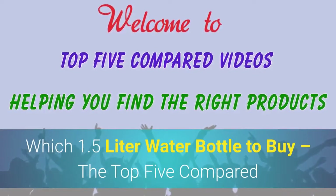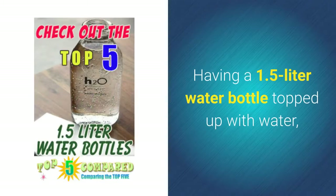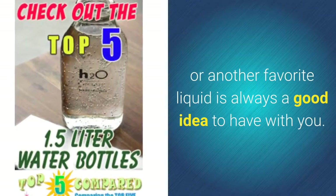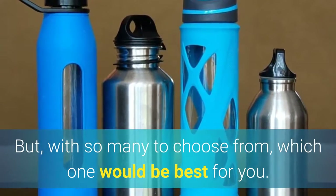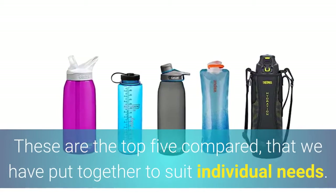Which 1.5 liter water bottle to buy? The top 5 compared. Having a 1.5 liter water bottle topped up with water or another favorite liquid is always a good idea to have with you, but with so many to choose from, which one would be best for you? These are the top five compared, put together to suit individual needs.